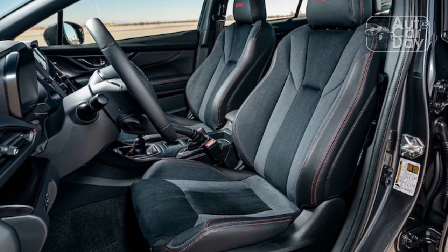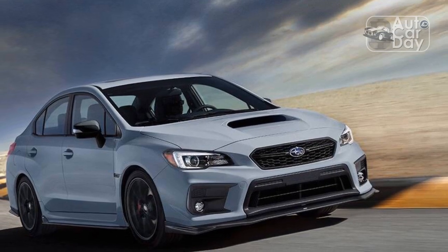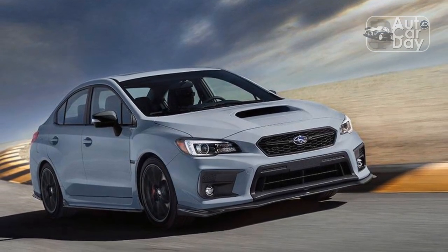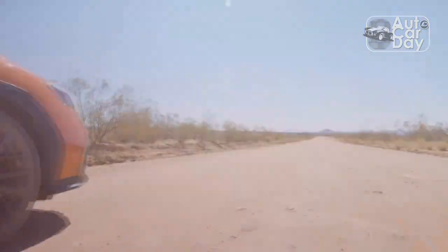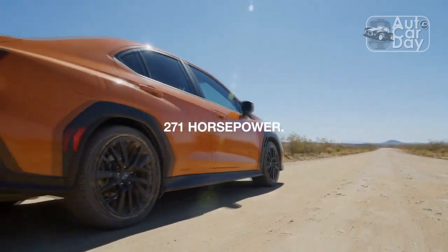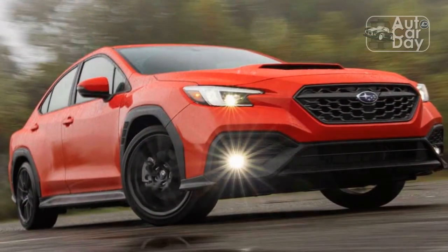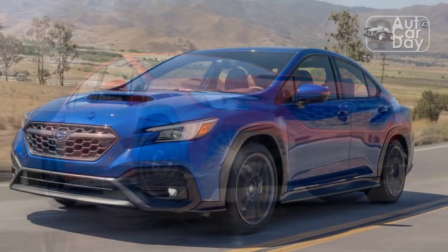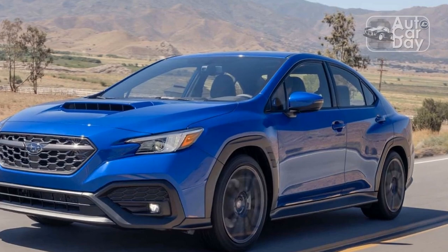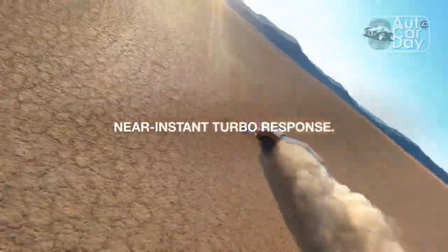I wanted to drive that car more than anything, and I was soon allowed behind the wheel a time or three during working hours. It was exciting for an aspiring auto writer, but it wasn't enough. My publication had a long-standing, though informal, policy against allowing non-full-time staffers to take test vehicles home overnight. But my frustration didn't last more than a few weeks, as I somehow managed to convince my bosses I wasn't a complete knucklehead and they could, probably, trust me not to ball the thing up. For months to come, I grabbed that WRX at every opportunity, often for days at a time. I've always considered it the first press fleet test vehicle I ever truly drove.